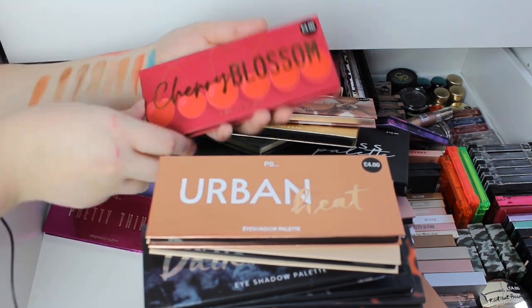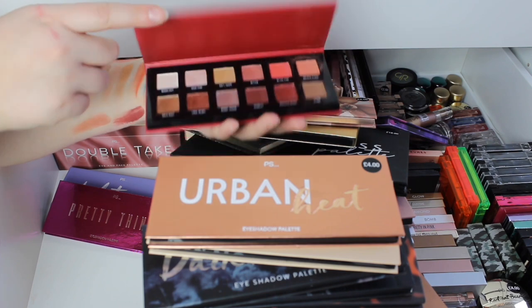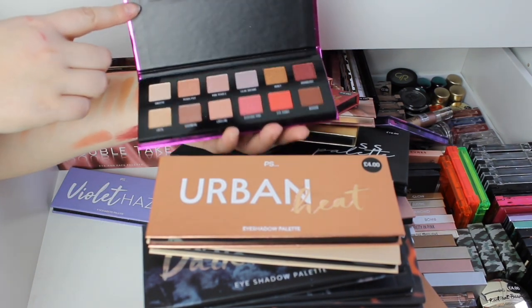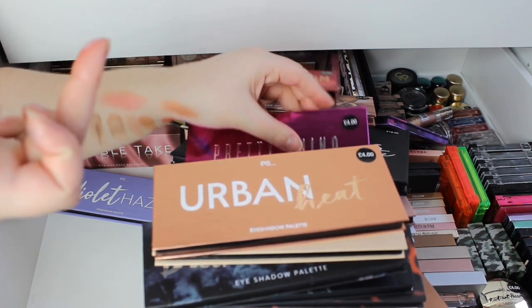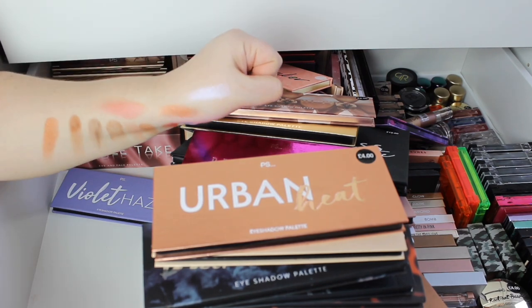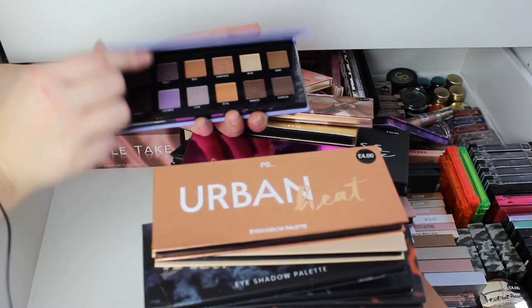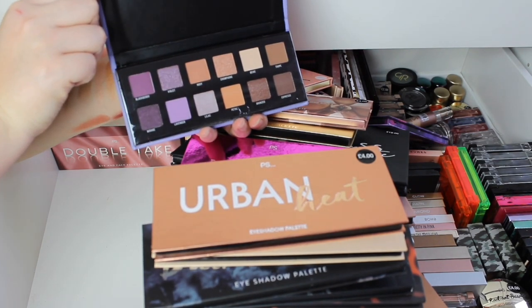Cherry Blossom — look at that, it's like a proper duo-chrome — it is soft, wow. Violet Haze — I told you there were a couple of these violet shadows. I haven't actually opened that one.